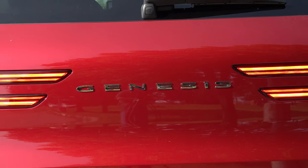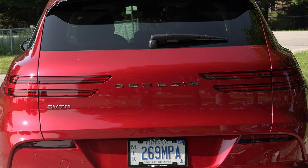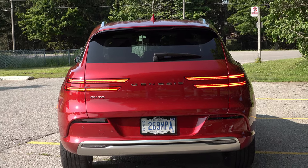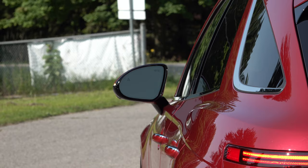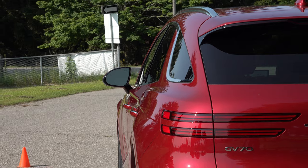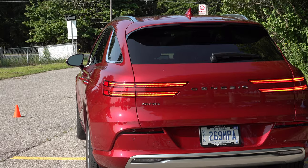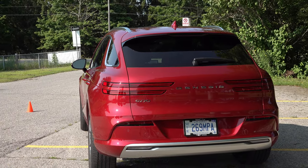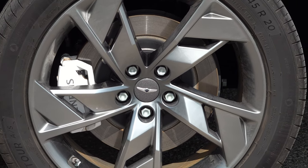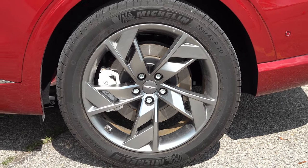The Electrified GV70 looks pretty much the same as the internal combustion version, just with a closed grille — no exhaust ports or tips sticking out of the bumper. They've done a great job of adding and removing those components to reflect electrification. It has a tailpipe-free skid plate, and there's no badging to show it's electrified, so it just reads GV70, which a lot of people like.